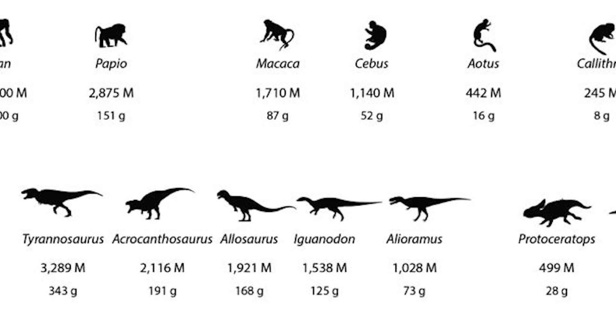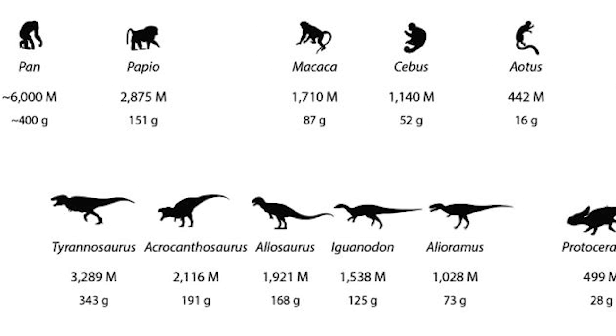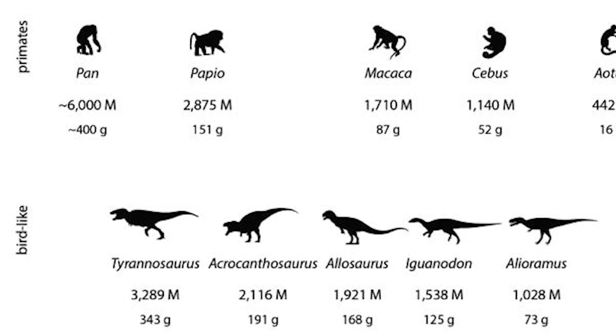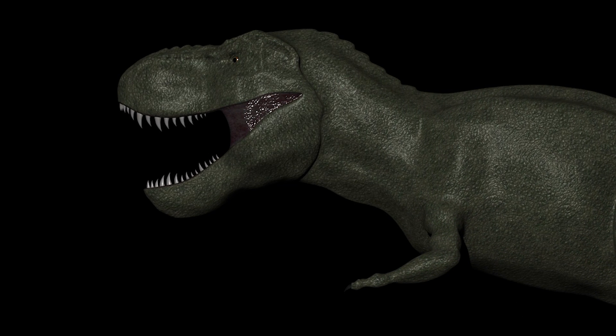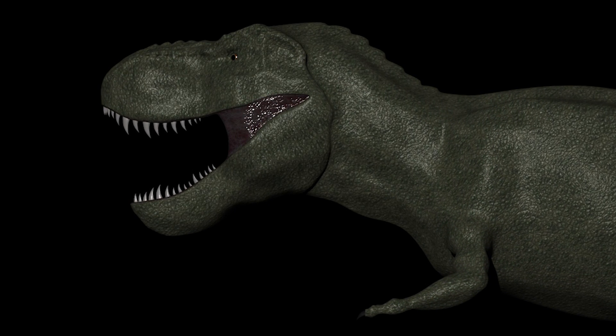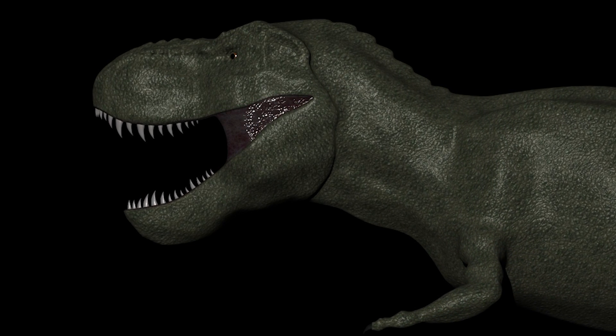In other words, T-Rex approximated the neuron numbers that are seen in modern primates. Her most groundbreaking suggestion, given this level of intelligence, is that she noted that T-Rex might have had the brain power to develop problem-solving skills, use tools, or even live up to 42 or 49 years — enough to build a culture.